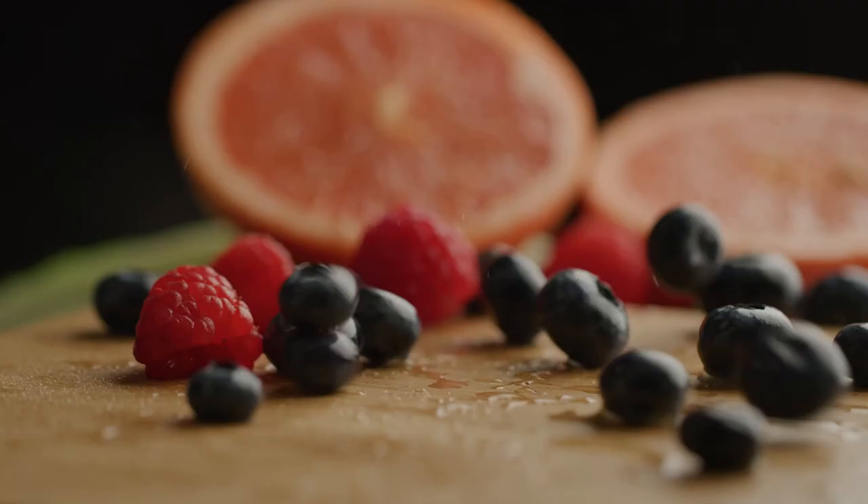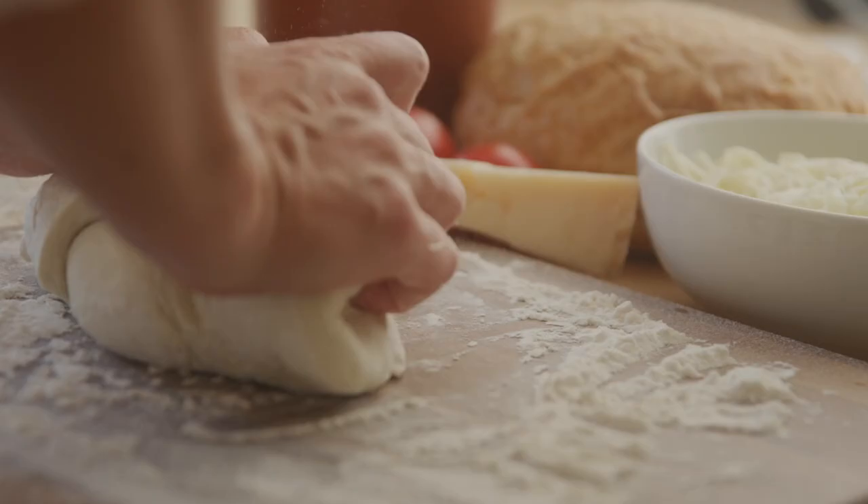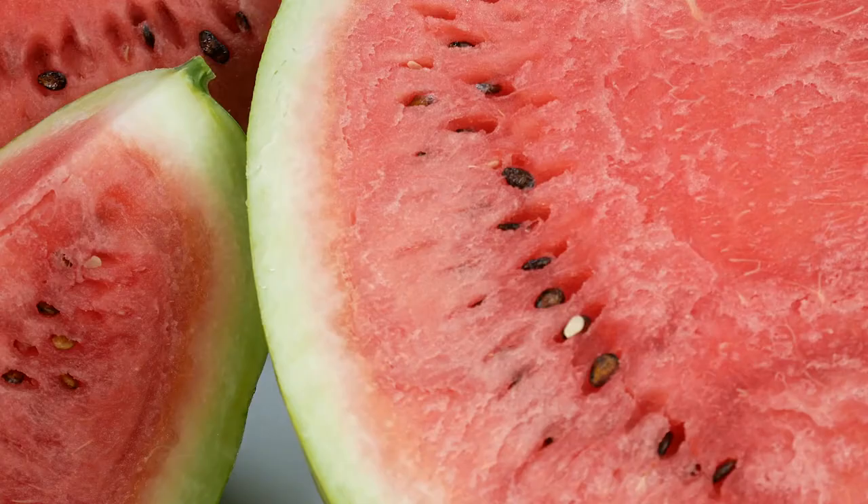Think of the plants that you use in your daily life. Many of the foods you eat, including bread, veggies, fruit, pasta, rice, sugar, and more, come from plants.